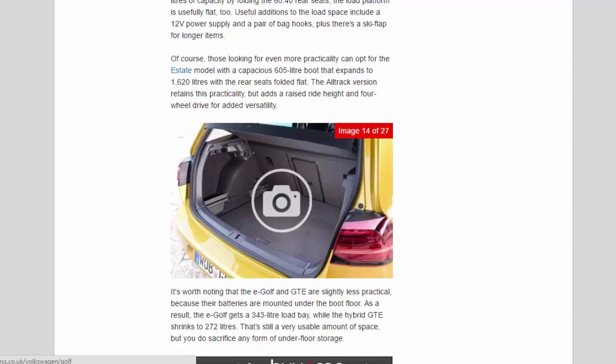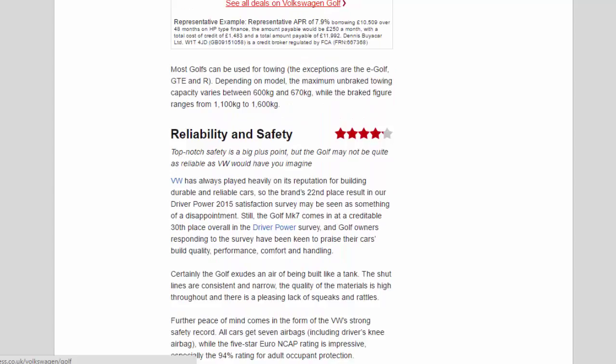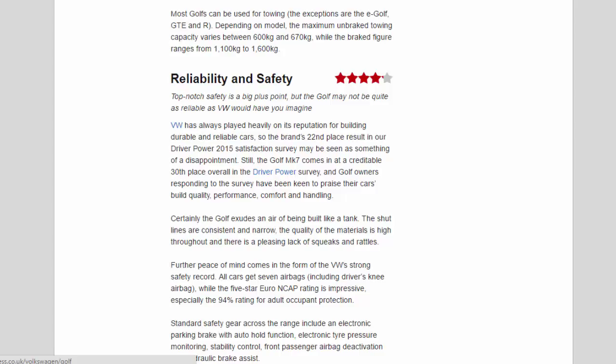Those looking for even more practicality can opt for the estate model with a capacious 605-litre boot that expands to 1,620 litres with the rear seats folded flat. The All-Track version retains this practicality but adds a raised ride height and four-wheel drive for added versatility. The E-Golf and GTE are slightly less practical because their batteries are mounted under the boot floor — the E-Golf gets a 343-litre load bay while the GTE shrinks to 272 litres, with no underfloor storage. Most Golfs can be used for towing — exceptions are the E-Golf, GTE and R. Maximum unbraked towing capacity varies between 600kg and 670kg depending on model, while the braked figure ranges from 1,100kg to 1,600kg.